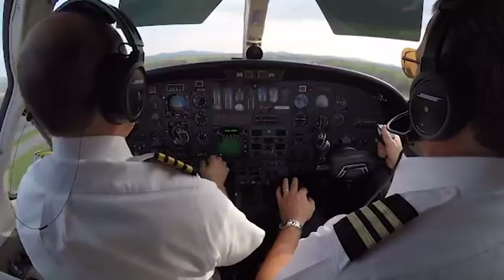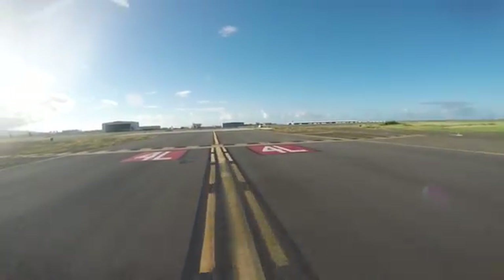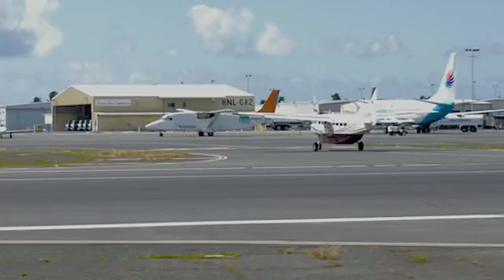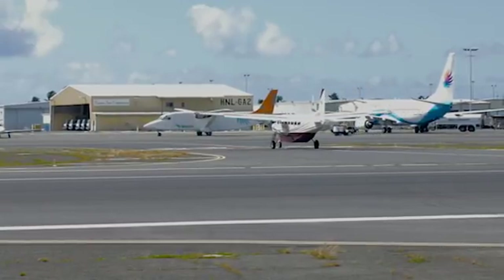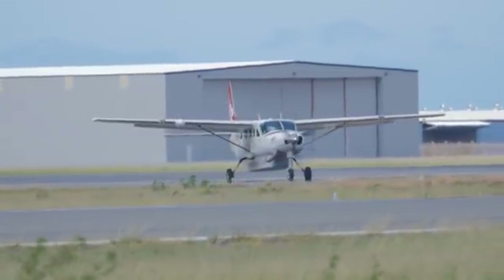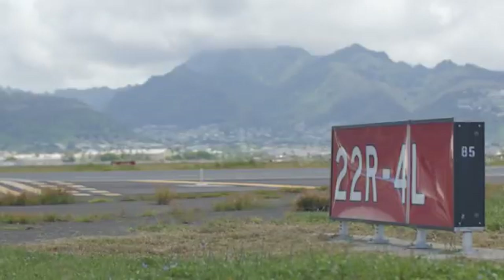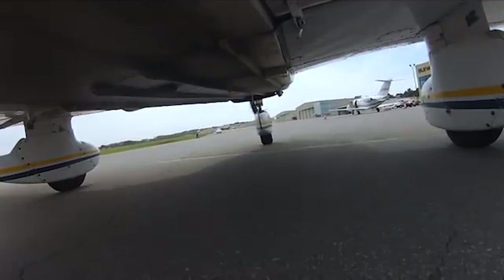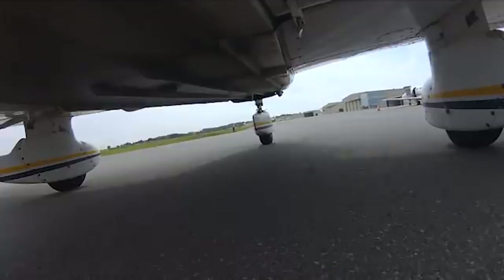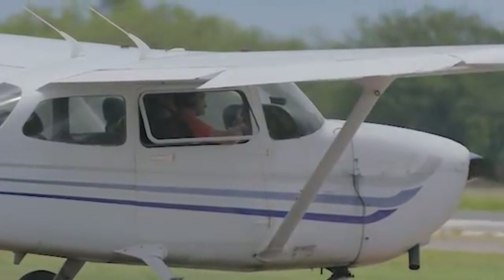HNL is also a busy training airport. Tower controllers know that inexperienced pilots can make mistakes. Although the student learns from correcting these mistakes, flight instructors should not wait too long before taking over the aircraft to ensure adherence to clearances. A CFI's primary responsibility is being the pilot in command.